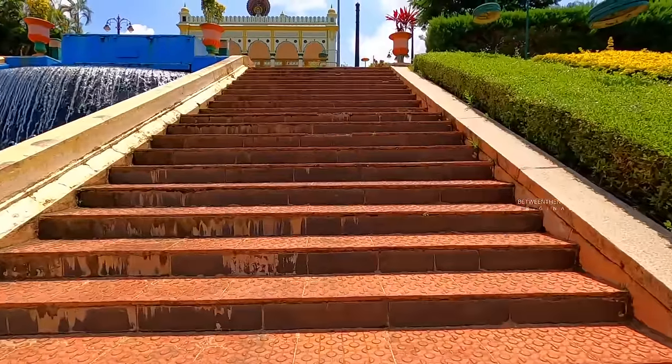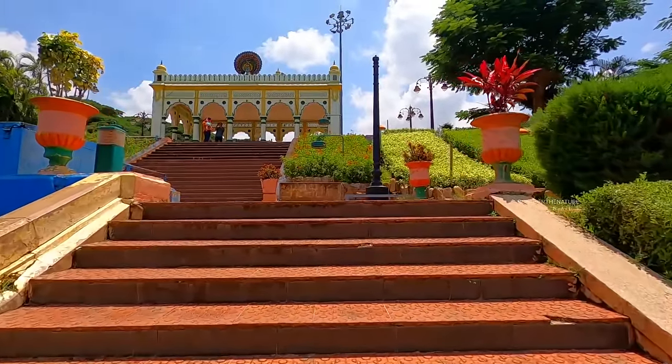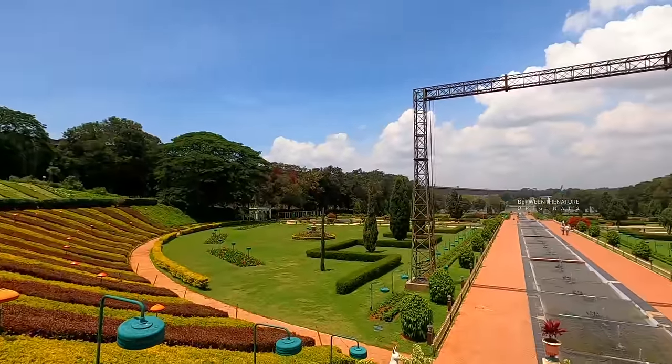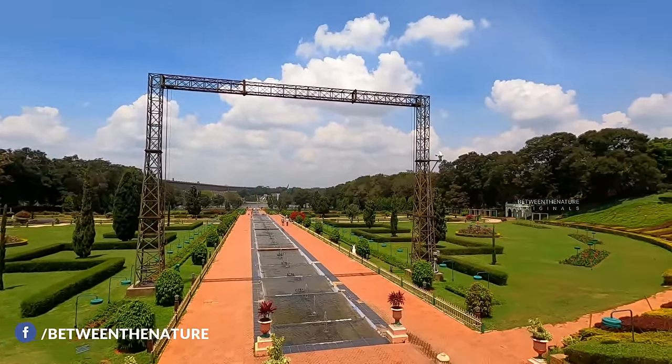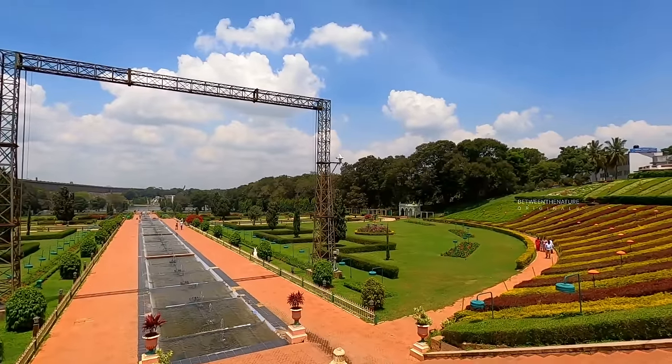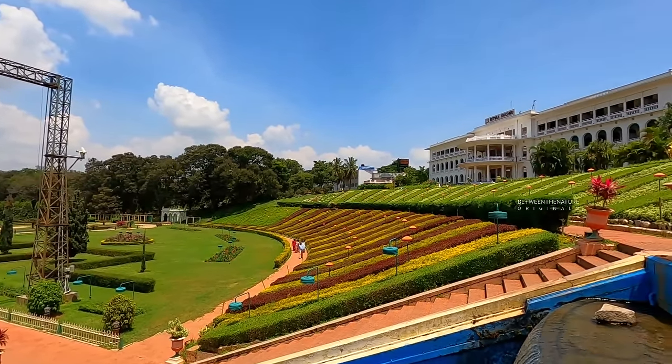The main gate area is inspired by the India Gate of New Delhi, presenting an admirable imposing structure. On both sides of the main gate, there is a Rose Garden. The magnificent structure of the main gate with the beauty of the Rose Garden presents a perfect entrance to the garden.